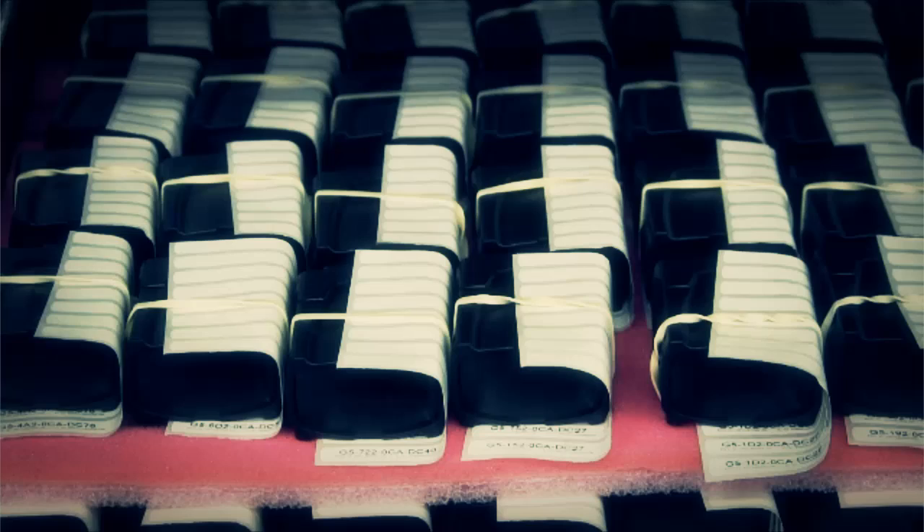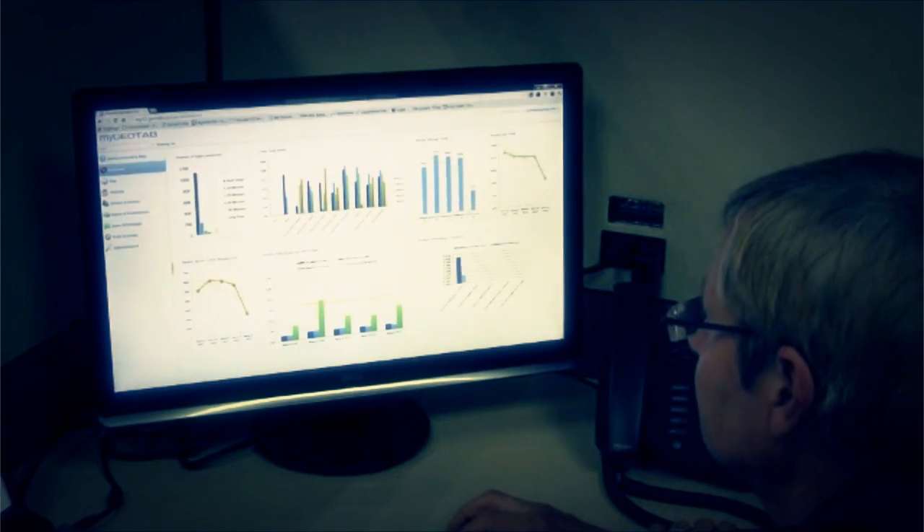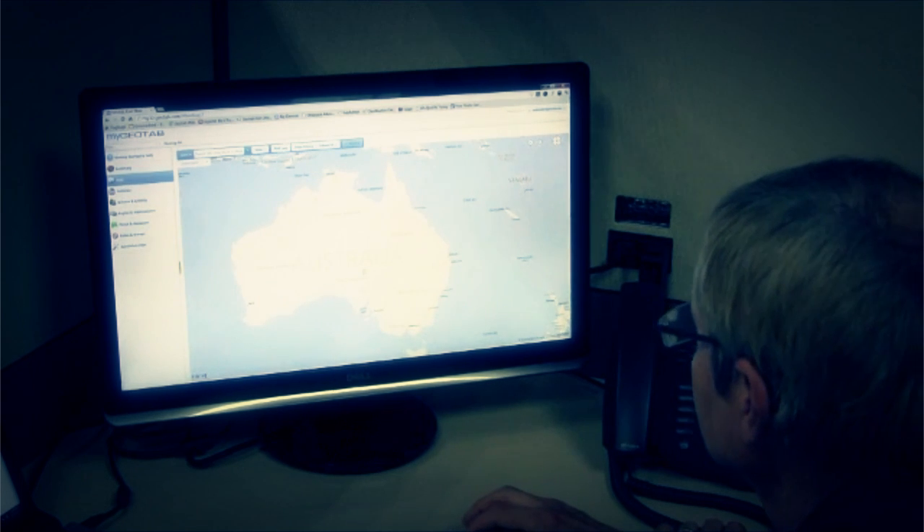Our value-added sales partners are laser focused on customer satisfaction. Their ability to translate Geotab's engineering — whether it's in-vehicle hardware or our new web-based software and reports — to customer need is exactly the Geotab model.